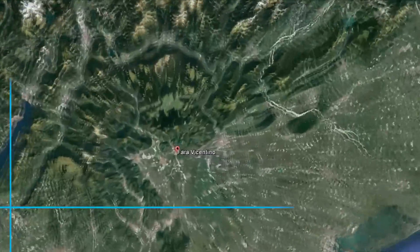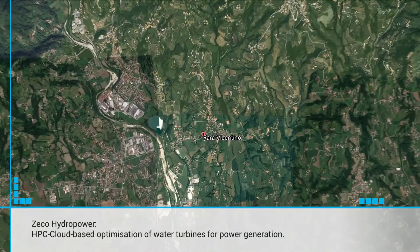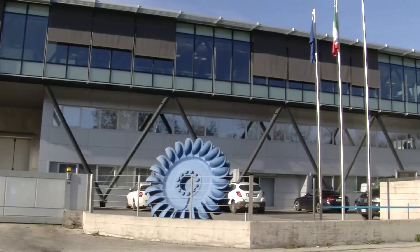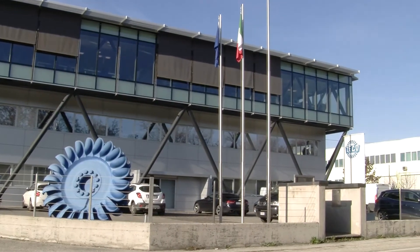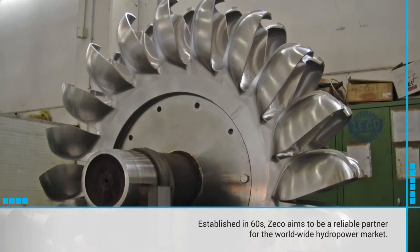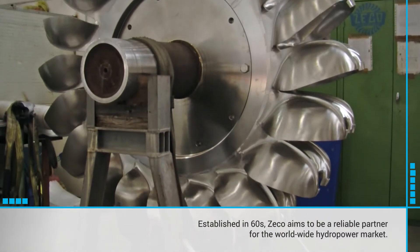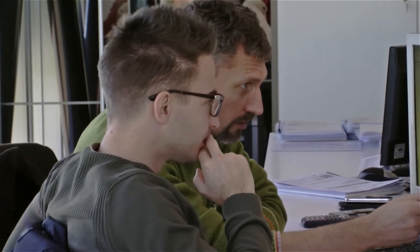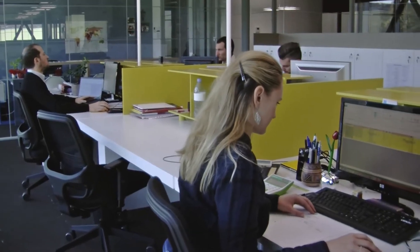One of the Fortissimo case studies was an HPC cloud-based optimisation of water turbines for power generation. The partner in this experiment was ZECO. ZECO was founded in the 60s and produces turbines for hydroelectric power plants, with many years of experience in this area. ZECO now faces international markets with increasingly complex and important projects to be developed in harmony with the surrounding environment.